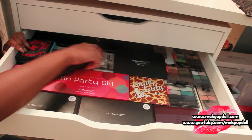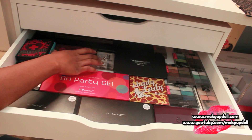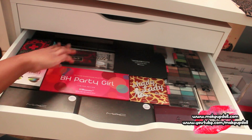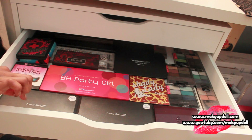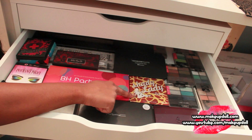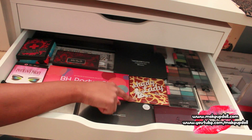I've got the 20 Matte and Shimmer palette, a BH 15-color palette, a Kat Von D palette, Nude Tude from The Balm back there, BH Party Girl palette, Too Faced Eyeshadow Insurance Policy palette, and a MAC Neutral and Color eyeshadow palette. We've also got the Shady Lady by The Balm Volume Three.